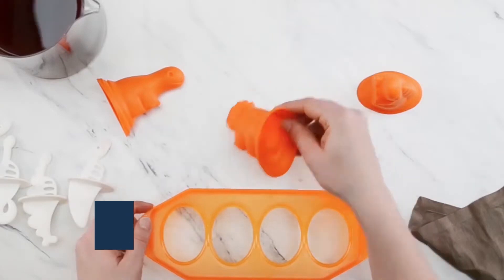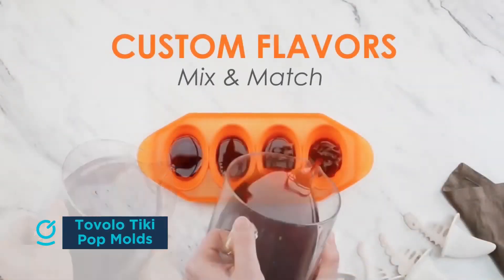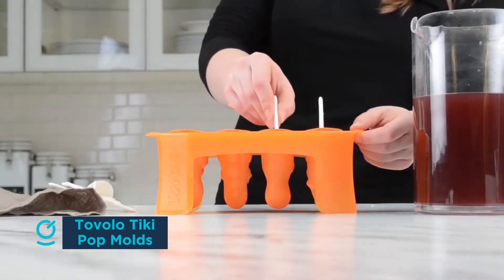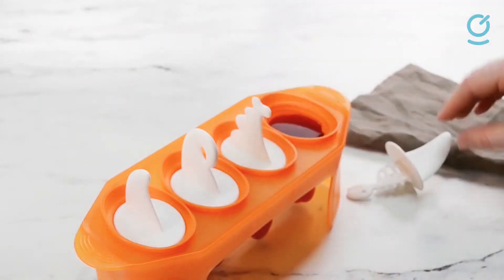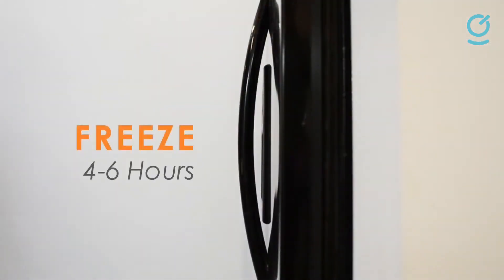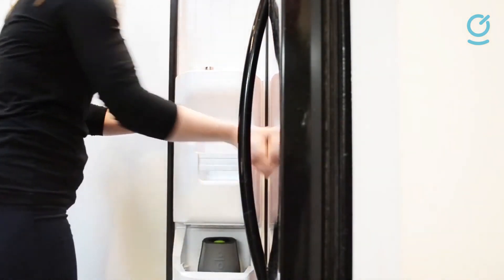Ice pops aren't just for kids. This Tovolo Tiki-style mold will make the kids happy, of course, but they can also be used to make icy adult pops. Each pop has a different design, which adds to the fun, and the handles fit the Tiki theme as well. The molds are made from silicone, so it's easy to push the pops out and they can be easily cleaned in the dishwasher. Several other designs are available, including robots, monsters, and dinosaurs, which will absolutely delight your little ones.